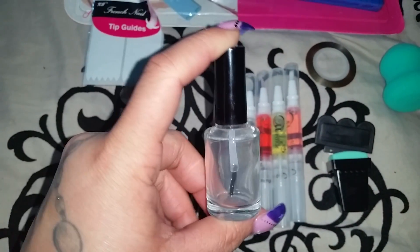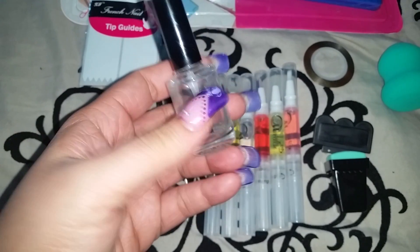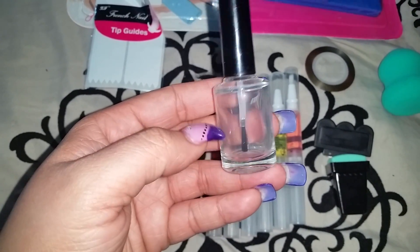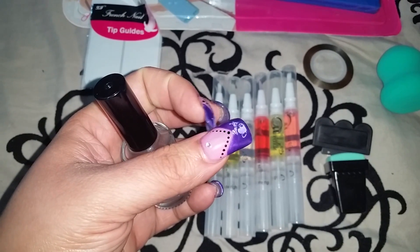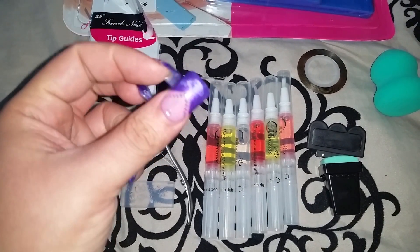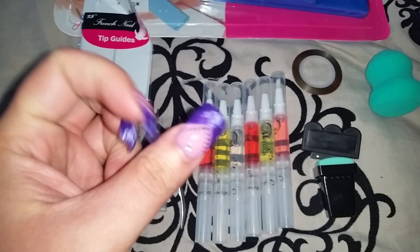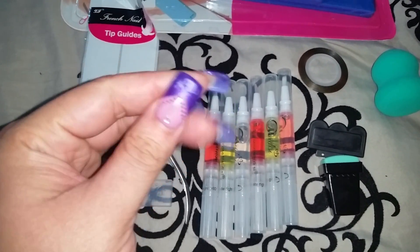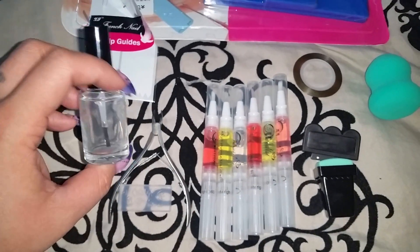I also bought an empty nail polish bottle. I saw a trick somewhere — I'll do a video on it — where you can make your own skin protector, kind of like a 'polish be gone.' You put it around your cuticle area and underneath your skin, so if you're doing water marble or stamping, you can just peel off that glue and the nail polish comes off with it. I got the empty container so I have something to put it in.